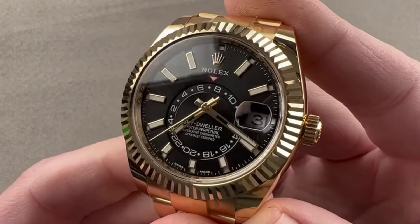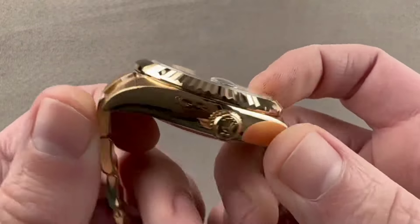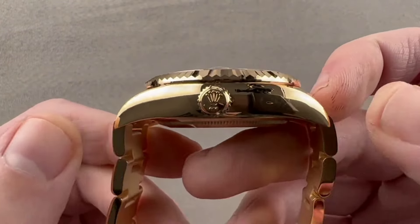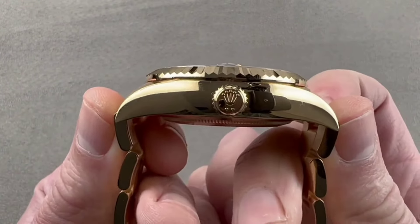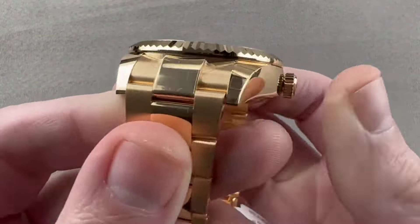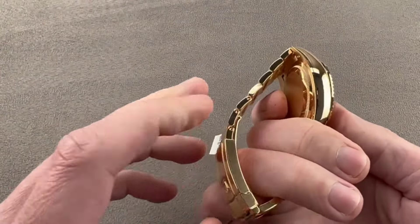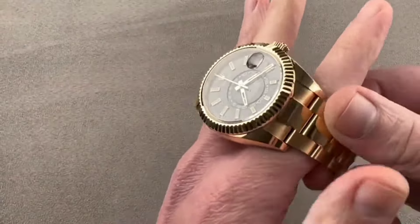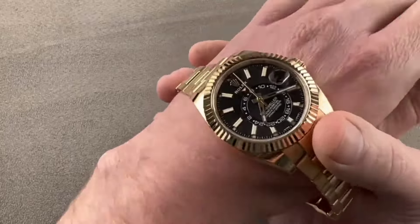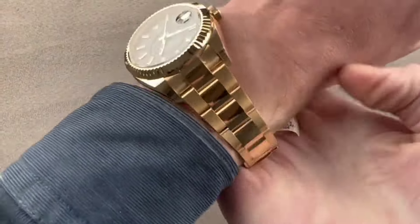The price tag might make some eyebrows raise, but official Rolex retailers are your ticket to this wristwear gem. They often have the power to order it for you without keeping you on tenterhooks. You might not always find the Sky Dweller sitting in the display window, but you don't have to endure those never-ending waiting lists to make it yours. This watch caters to a somewhat exclusive audience due to its higher price, but that exclusivity just adds to its charm.